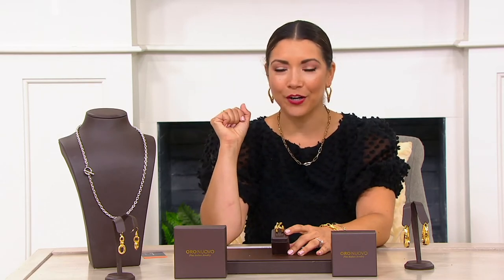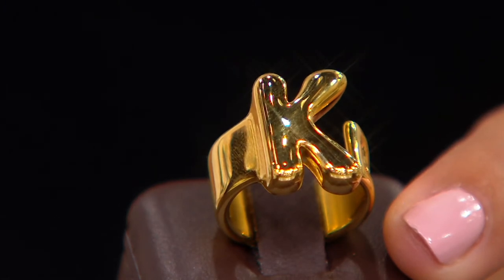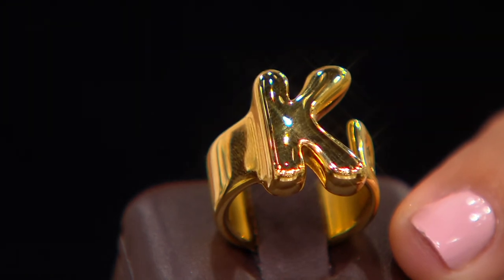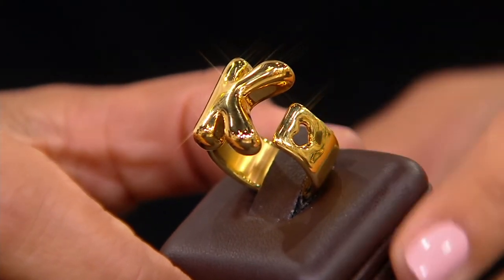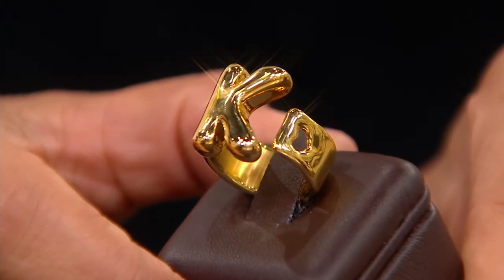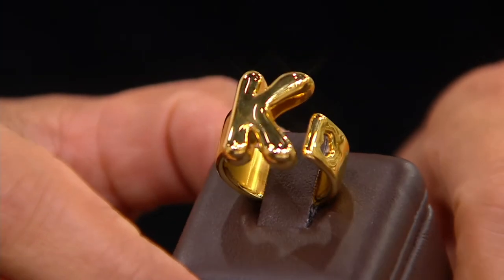Right now it's available at a special sale price of $107.63, normally $134. We do have all initials available. I have the sweet K with me — we're limited in samples here in the studio — but look how cool this is: it's an open work design, and the other side has a cut out of a beautiful heart. Item J371-136 will take you to QVC.com to see all the choices.